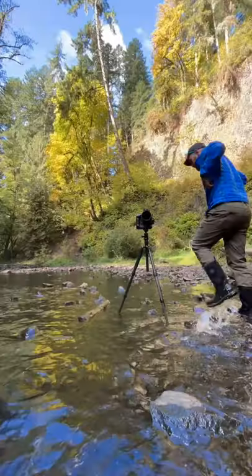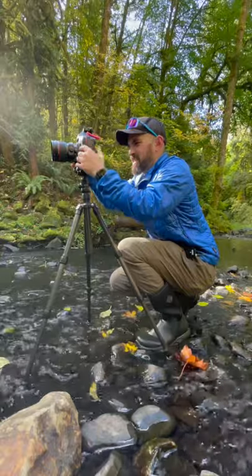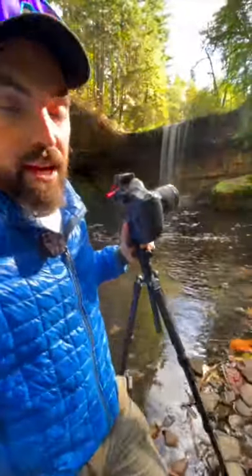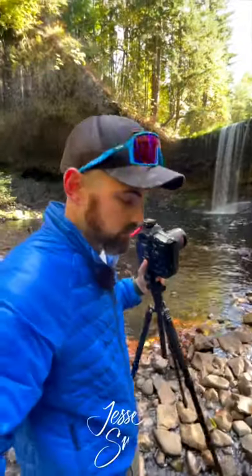Guys and gals that are interested in getting into landscape photography, don't forget to when you get to your spot, take your time, move around, find different angles that look good to you. And if you come with a group of people, make sure you tell them, hey, this is going to take a while. I don't want to hear any bitching. I mean it.